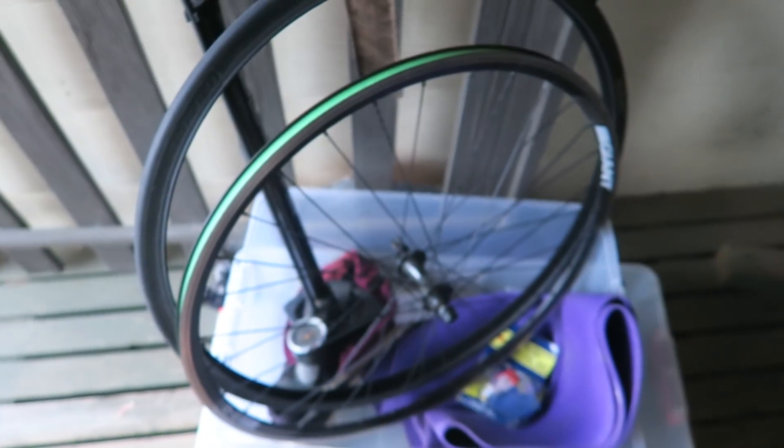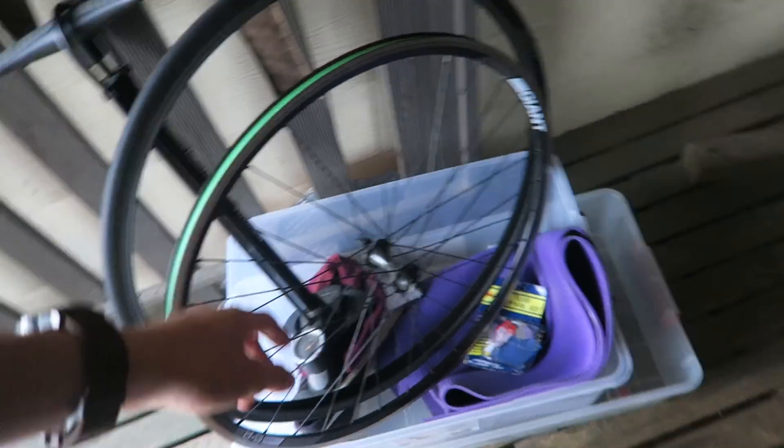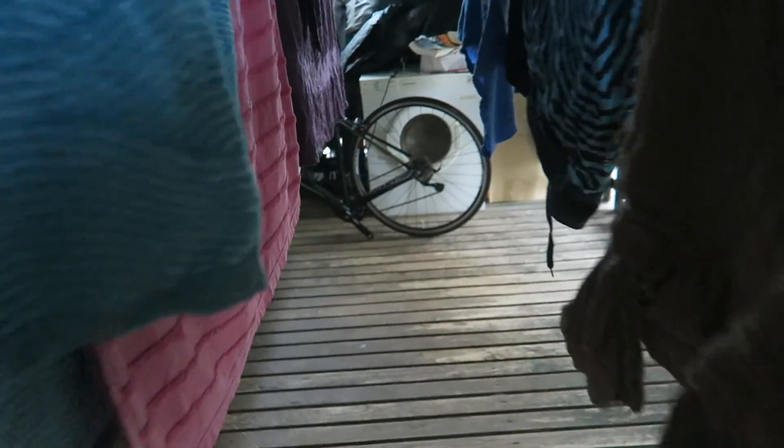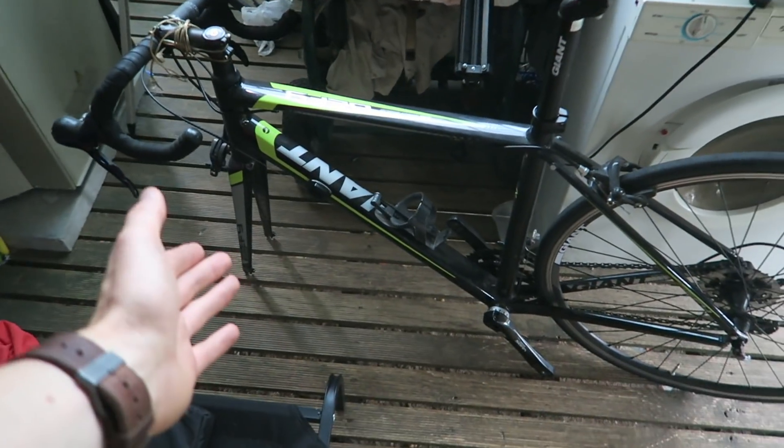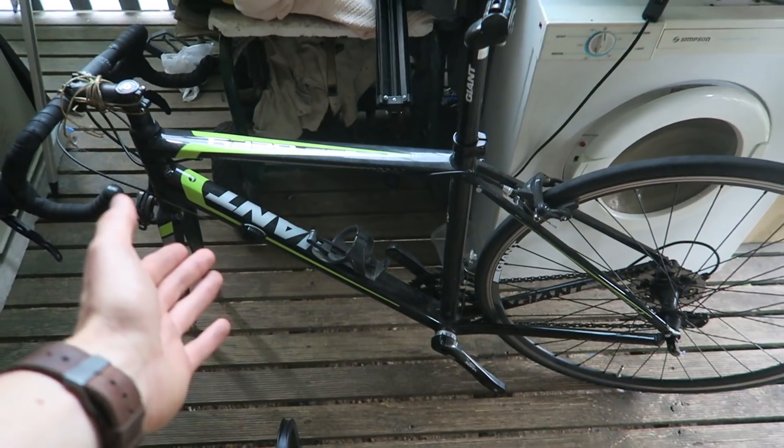I just put that repair kit I got from the thrift for 50 cents to good use and repaired this tube. Now I'm just going to put this tire back together so I can get it back on this bike and get riding again, because it's been a barrier to entry having one wheel on a bike. I haven't been able to get that much road riding in, so this will be a turnaround, hopefully.